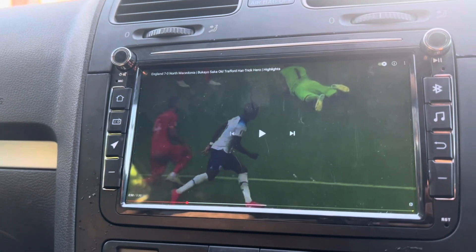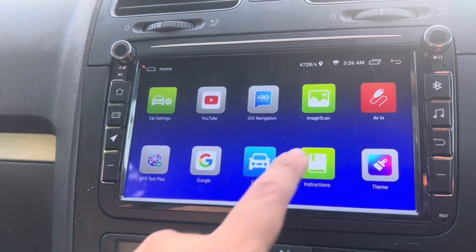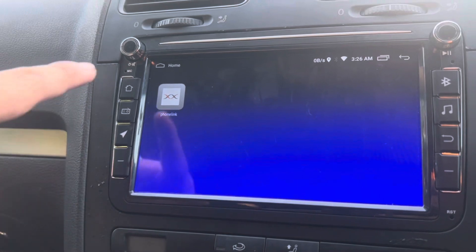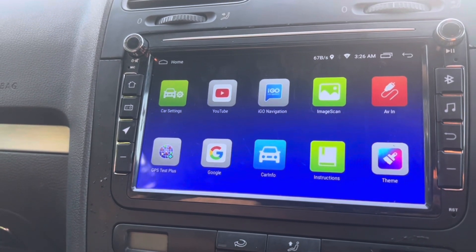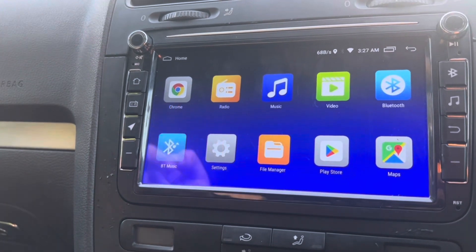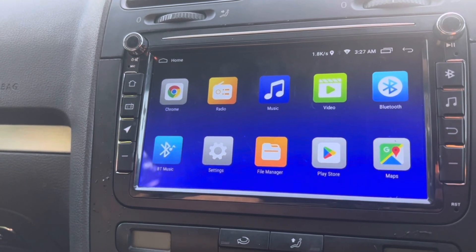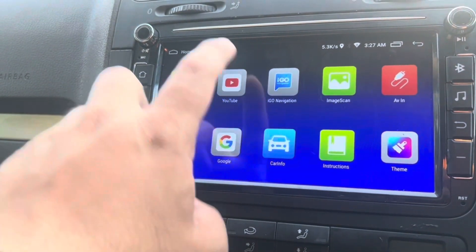This is what the screen looks like — I'll show you guys the quality on this. If I want to connect my phone up I just have to connect it with Phone Link. It's got everything Google — if I want to go on Google and use that it works, Chrome, Maps is built in. I'm going to download Waze anyway as I prefer using that. Bluetooth music works too if I want to use Bluetooth.